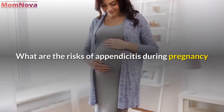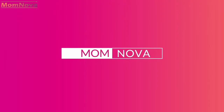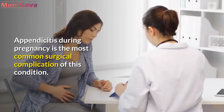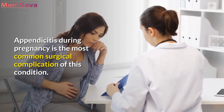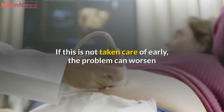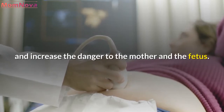What are the risks of appendicitis during pregnancy? Appendicitis during pregnancy is the most common surgical complication of this condition. If this is not taken care of early, the problem can worsen and increase the danger to the mother and the fetus.